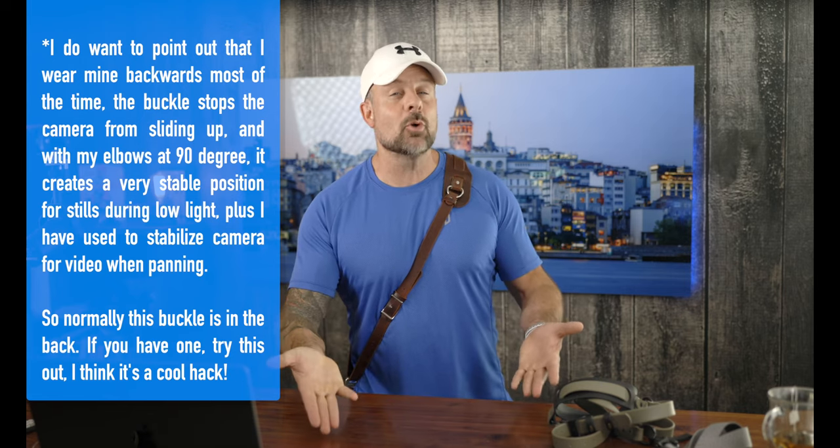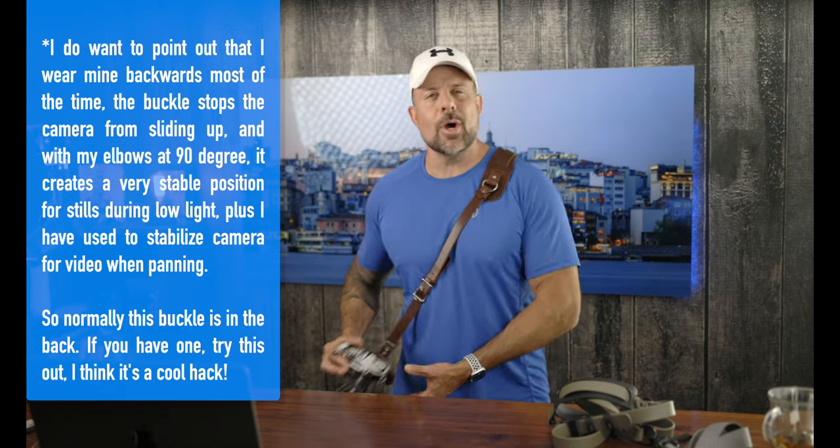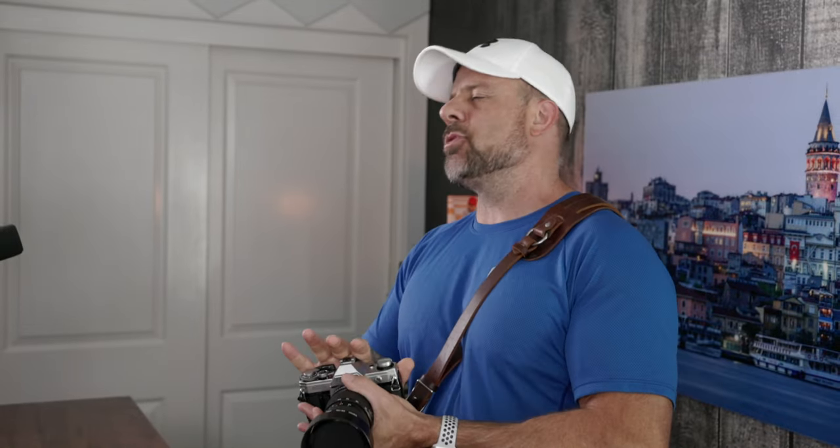Let's break down the anatomy of what makes a good camera strap. First is comfort — a good strap is going to fit well, distribute the weight of your gear, and keep you comfortable. Next is speed and access — a good camera strap keeps your gear easily accessible so you can grab your camera and shoot quickly when you need it.